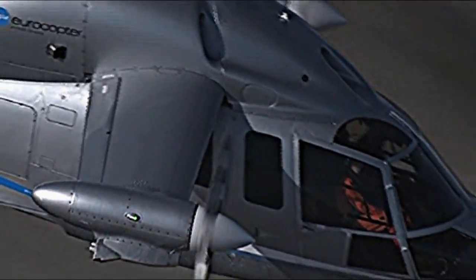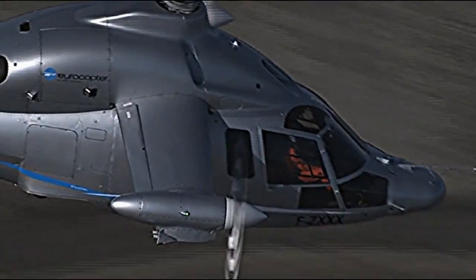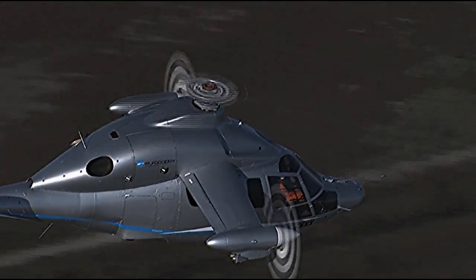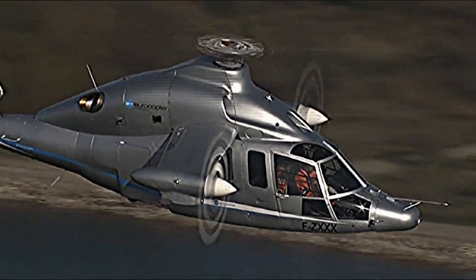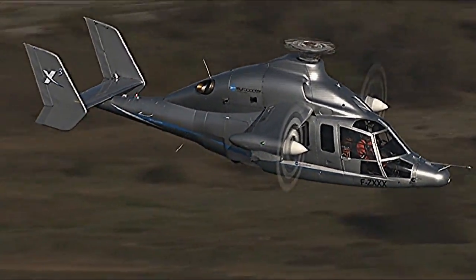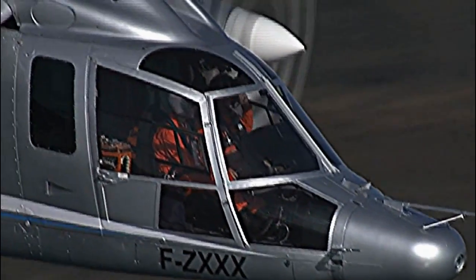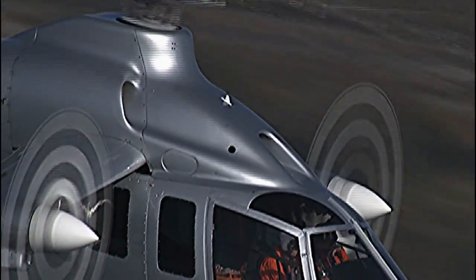In the hybrid helicopter, the engines power both the rotor and propellers mounted at the tips of small wings. In forward flight the props produce thrust, and as the X3 speeds up, the rotor slows down and lift shifts to the wings. This avoids the advancing blade drag and retreating blade stall that prevent a conventional helicopter from flying fast.